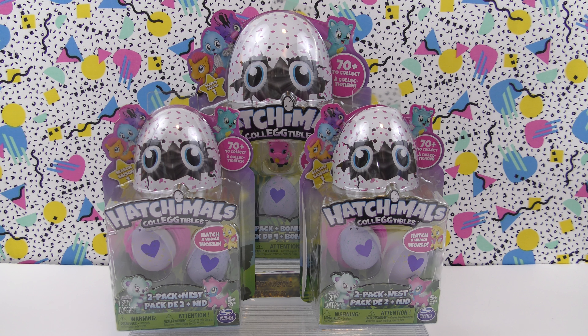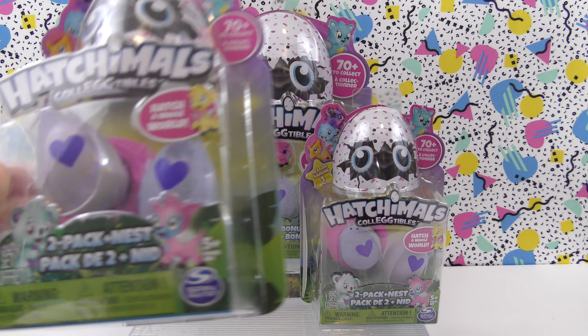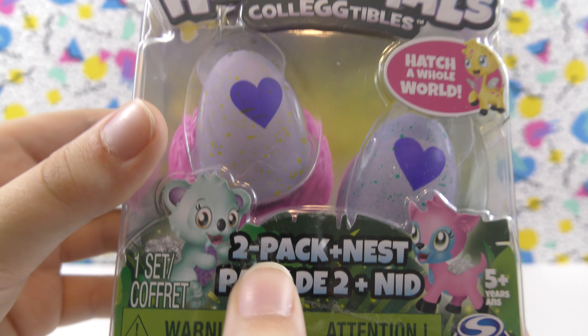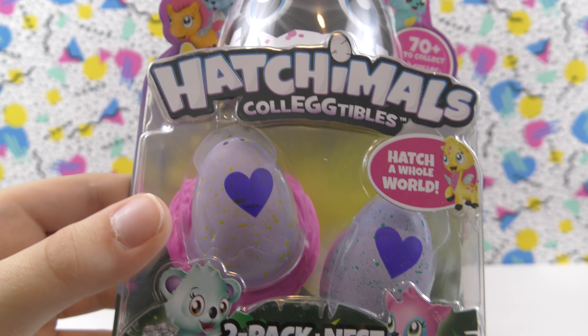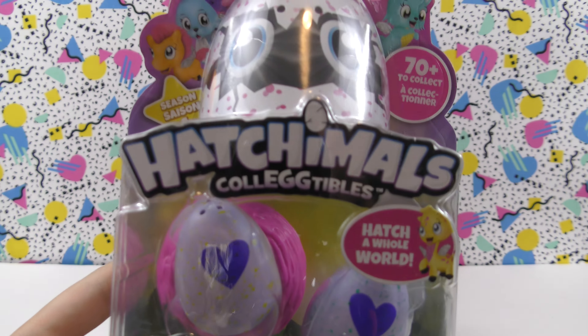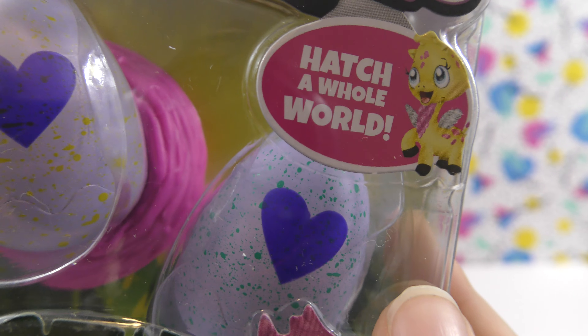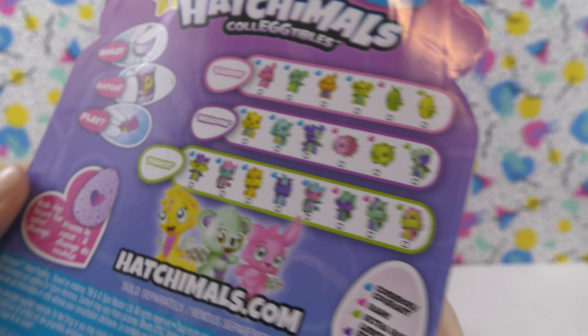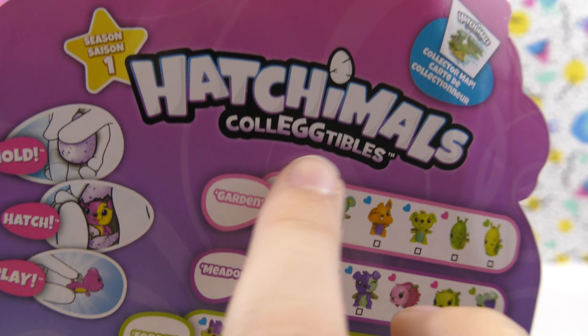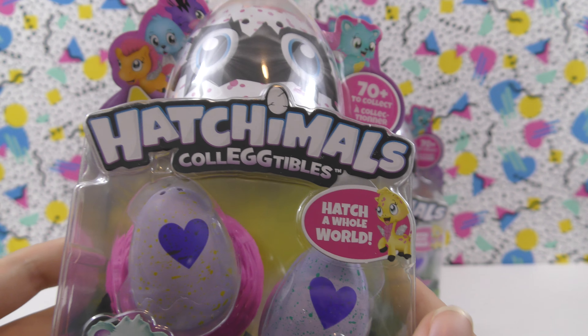Thank you for joining us for the Wicked Awesome Collectibles video. Today we have some Hatchimals Collectibles — these are season one, and they're really cool. We have two of the two-packs with a nest, and we have a four-pack with a bonus. I think we might have a limited edition from Cloud Cove in one of them because the colors all match up with the borders.